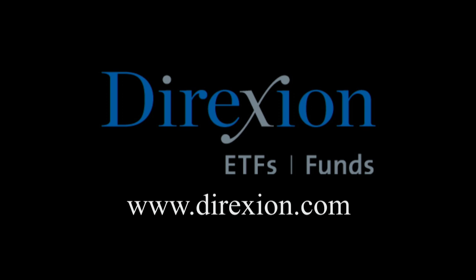Biotech is booming, but for how long? Whether you think the biotech bull has room to run or has run its course, trade LABU or LABD — Direxion's daily S&P Biotech 3x bull and bear ETFs. Visit DirectionInvestments.com slash biotech today. An investor should consider the investment objectives, risks, charges, and expenses of Direxion shares carefully before investing. The prospectus should be read carefully before investing. An investment in the funds is subject to risk, including the possible loss of principal. Distributor: Foreside Fund Services, LLC.